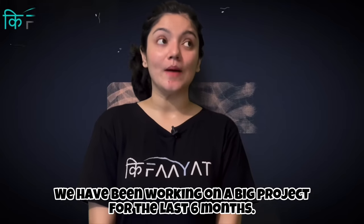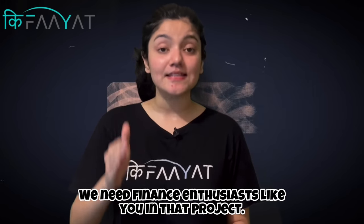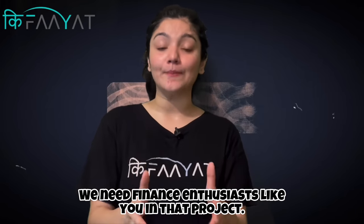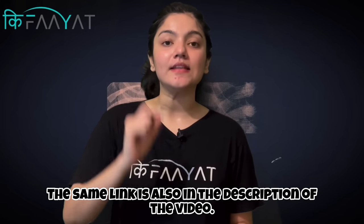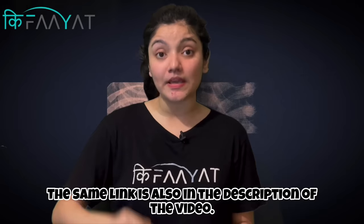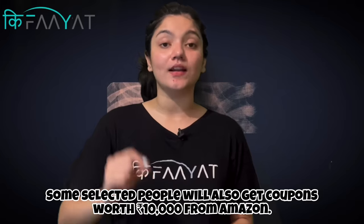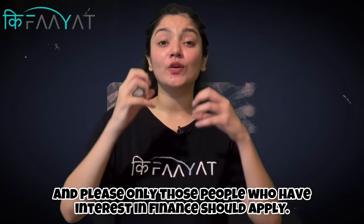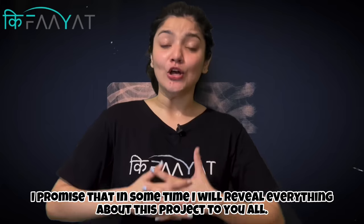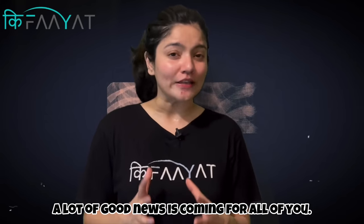We would like to share something personal with you. We have worked on a very big project over the past 6 months for finance enthusiasts like you. If you want to apply, the link is in the bio and in the video description. Some selected people will get a ₹10,000 coupon. Please apply only if you have an interest in finance. We promise we will reveal something exciting about this project soon, and there will be some good news for you.